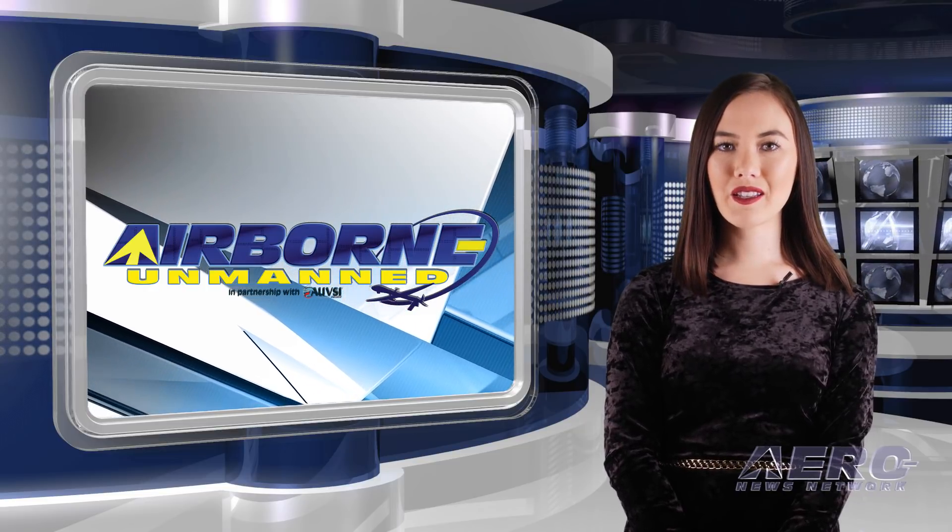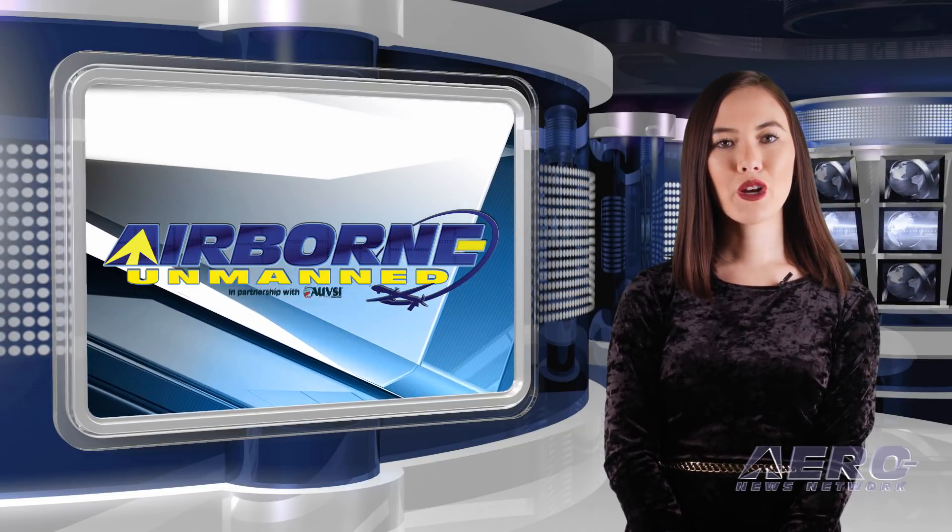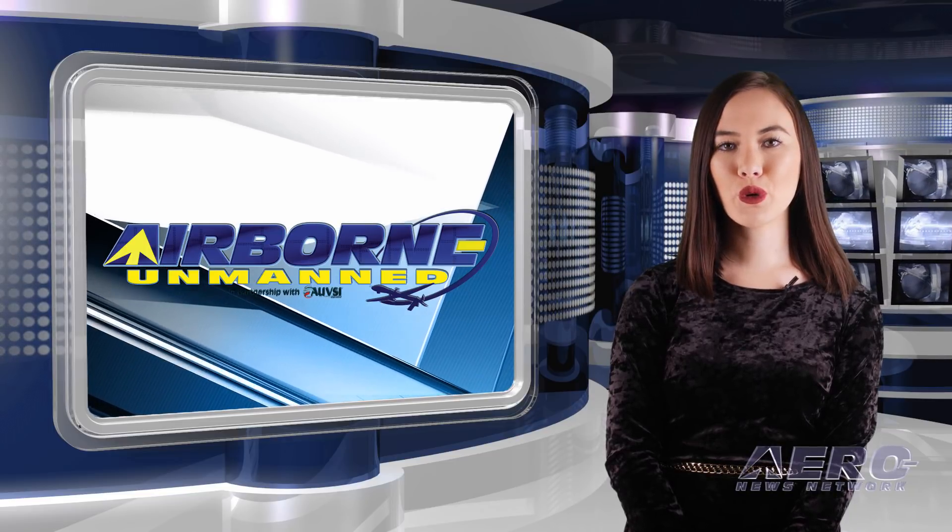In the next Unmanned Minute, let's take a brief look at a few of the shorter stories that are making the rounds of the unmanned vehicle communities.